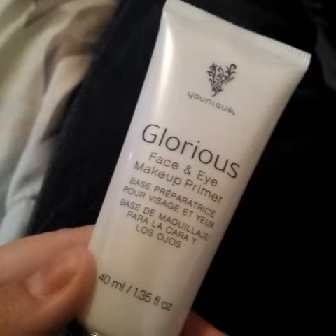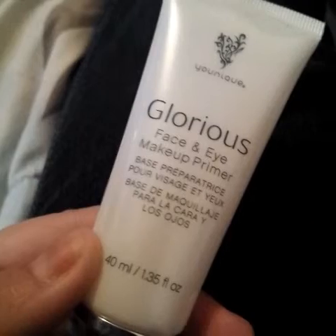Cosmo — gotta have that Cosmo! For my face, I like to use the Glorious Eye Primer by Unique. The reason why I like this is because I like the Glorious Eye Primer.